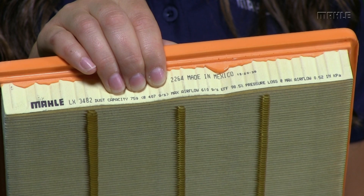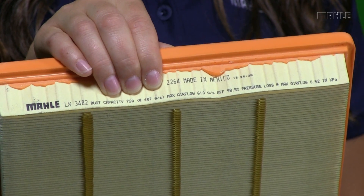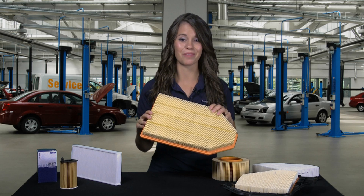We show the engineering specs: dust capacity, airflow, efficiency, and pressure loss. MOLLE knows that owners of a vehicle like the SRT often obsess about such things, just as their MOLLE engineers do.